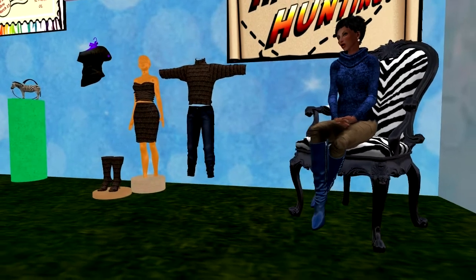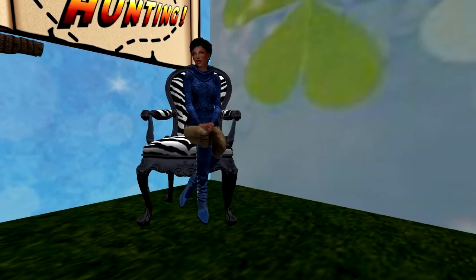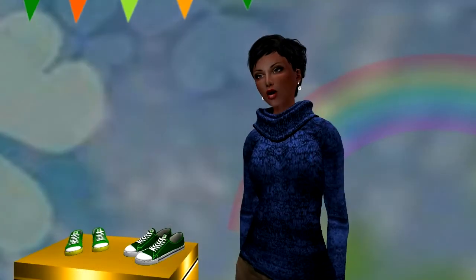That's it for this hunt. Now it's time for a short station break. Stay with us and we will be right back. If you love hunts, be sure to visit Hunt SL — the goal is to list every hunt on the SL grid so you can find just the hunt you're looking for. HuntSL.com.